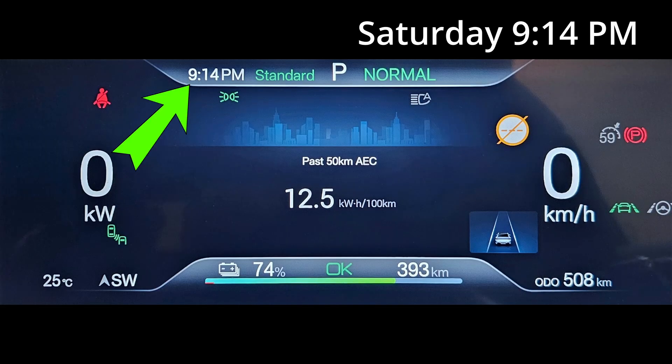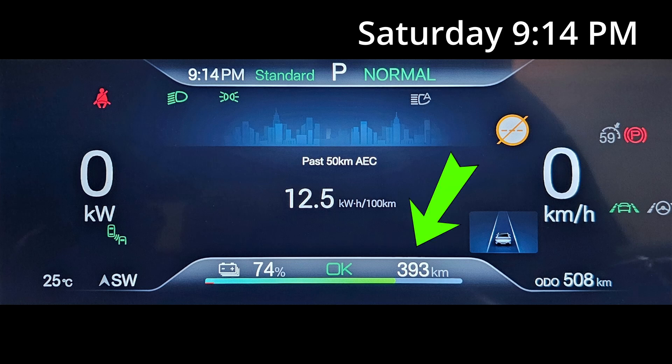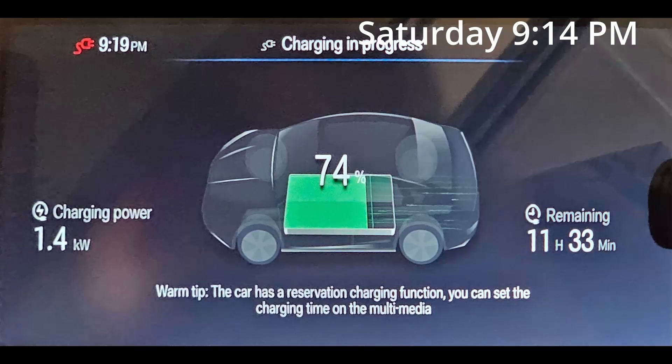It's Saturday night, 9.14pm now. I didn't use it much today — I drove about 20km to go to the park and used about 4%. I'm going to plug it in to charge. This time it says it's going to take 11.5 hours to charge to full, so hopefully we can charge it up to 100% by tomorrow morning.